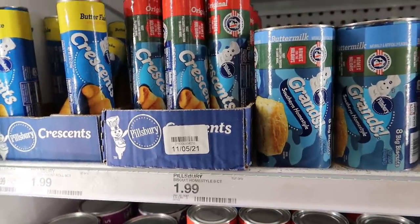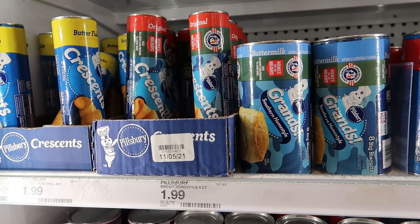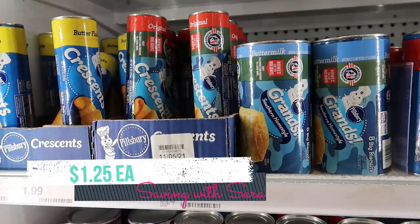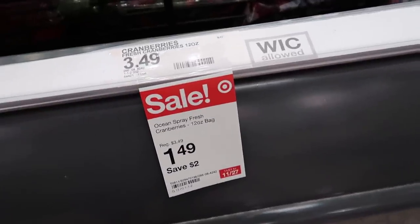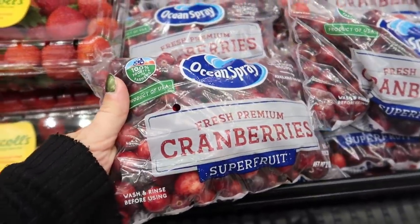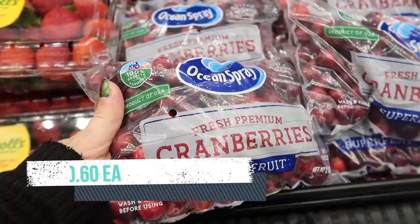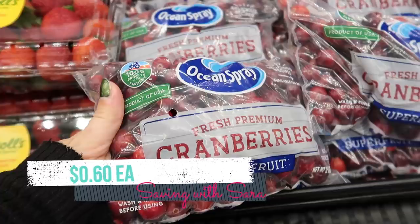You can grab a can of crescent rolls — it says $1.99 but they rang up $2.29. Submit to Checkout 51 for $0.50, and there's a Shopkick offer for any dinner rolls that works for these, giving you an additional $0.54, making one just $1.25. The fresh cranberries are on sale for $1.49 a bag. Submit to Shopkick for $0.54, Checkout 51 for $0.25, and Swagbucks has a $0.10 offer as well, making this bag just $0.60.